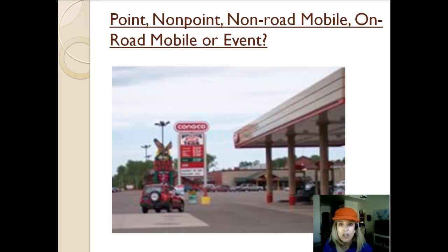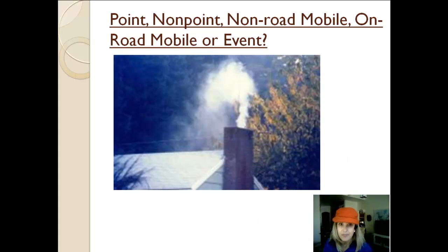And then of course we have these cars and trucks here, which are classified as on-road mobile sources. This is a picture of smoke coming out of a residential chimney, typical of rural locations that heat by wood stoves. If you looked at the individual emissions from each of these houses or buildings, you could classify them as a point source, but it would be pretty small. What people usually do is lump them together, so you would have a certain number of buildings heating by wood, and that would be a nonpoint source.